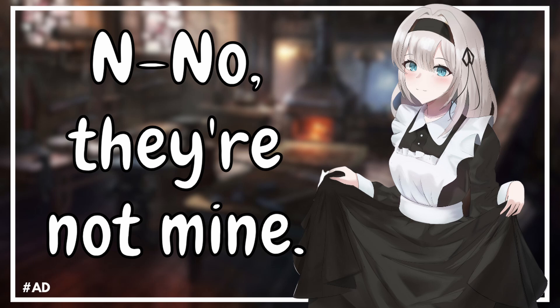I've never seen you so happy and flustered before. I don't think I understand, Master. Are you looking for something, Master? Perhaps I could help—